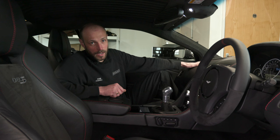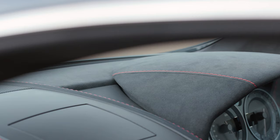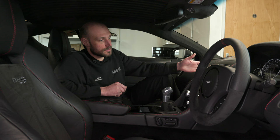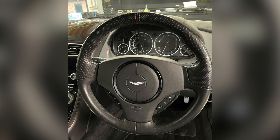First up were the upper dash panels, known in the trade as hockey sticks — they were removed and re-trimmed in dark grey Alcantara. Up next is the instrument binnacle, again trimmed in dark grey Alcantara, with contrast red stitching carried through to match the centre console and seating. We've also re-trimmed the rear parcel shelf in dark grey Alcantara, and the main part of the rear parcel shelf in black leather with red contrast stitching, as per the rest of the car.